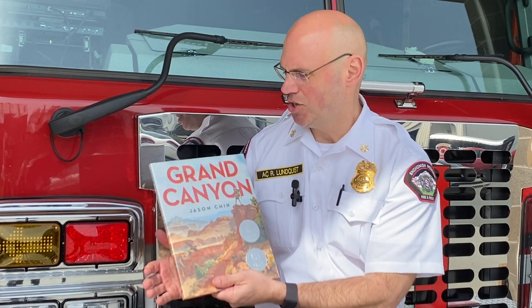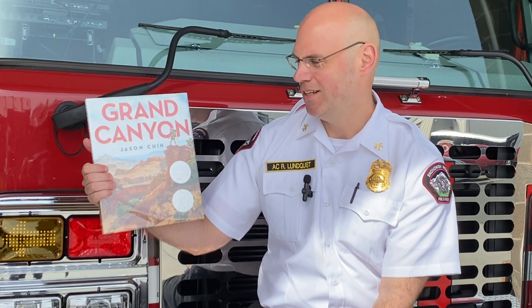Good morning, Monroe School District. It's so great to be here. My name is Ryan Lundquist. I work with the local fire department, Snohomish Regional Fire and Rescue, and this morning I get the opportunity to read you a story. So this morning we're going to read Grand Canyon by Jason Chin. Hopefully you guys haven't seen this before — I've not read this book before, so I'm excited to jump into the Grand Canyon. Let us know if you've been to the Grand Canyon before.